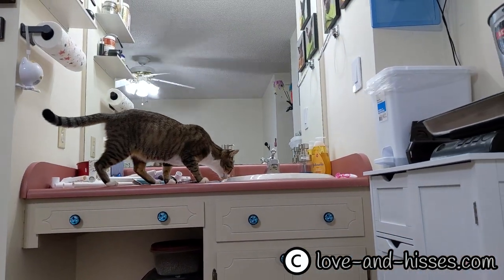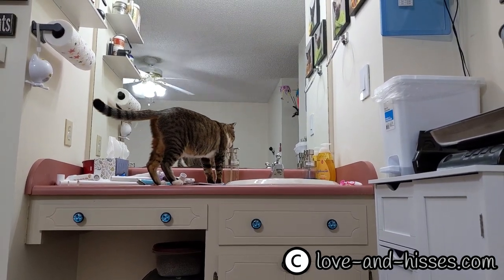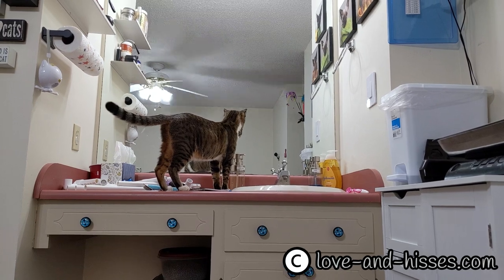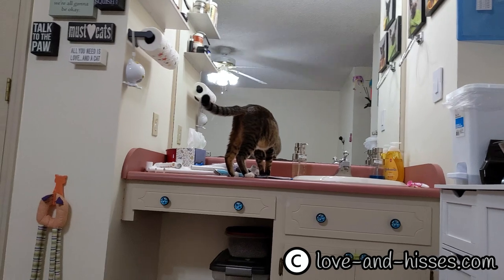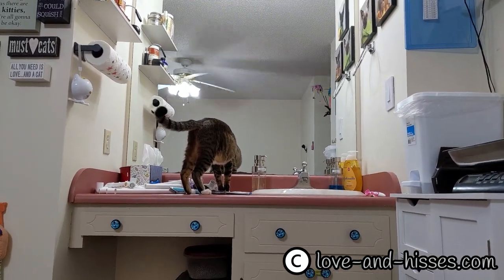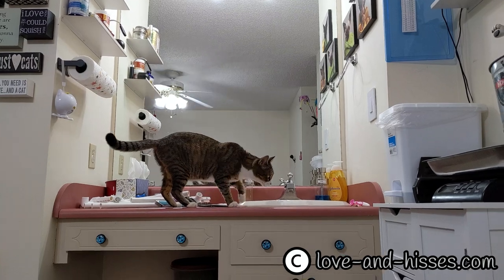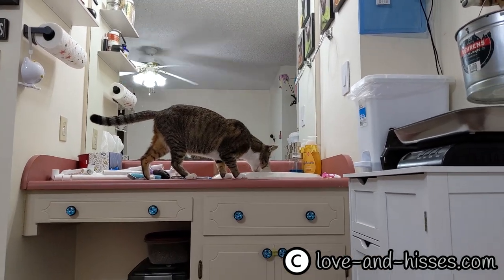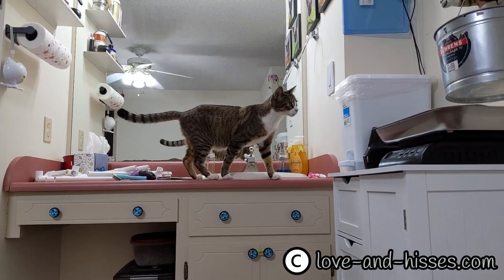I'm not sure how young or how old she is. I think she's fairly young — maybe a year and a half to two years. She was an owner turn-in at our local animal control. Her name was Mama, which I think indicates this probably is not her first litter.